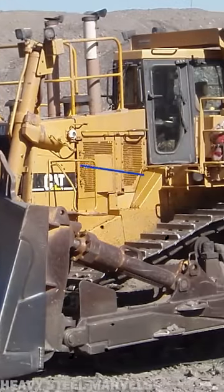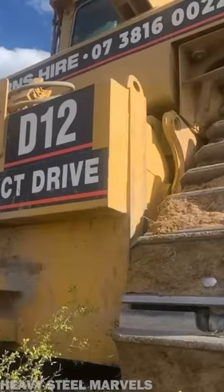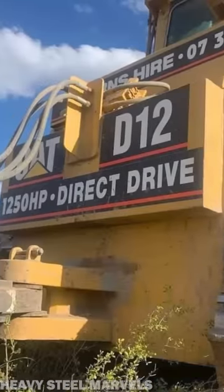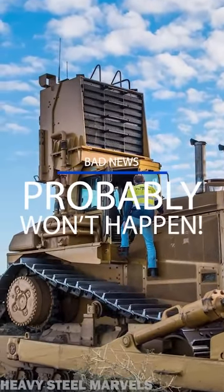The truth is, there's currently no need for a D-12, which would involve substantial engineering challenges — the same challenges faced by Komatsu with their old and famous D-575. There's no D-12 on the way.